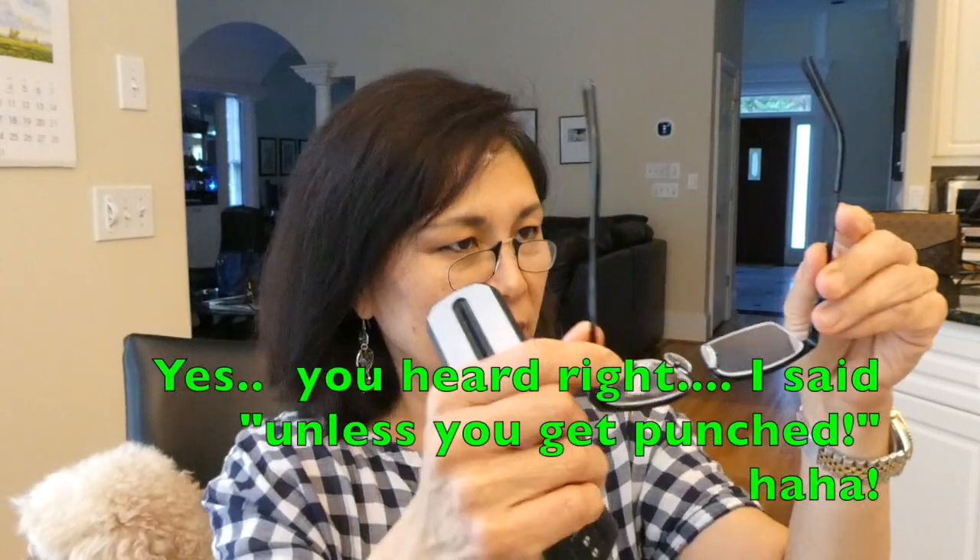And if you're wearing this for a while — is it super secure? Well, not as secure as regular glasses, which are never going to come off unless you get punched, I guess.